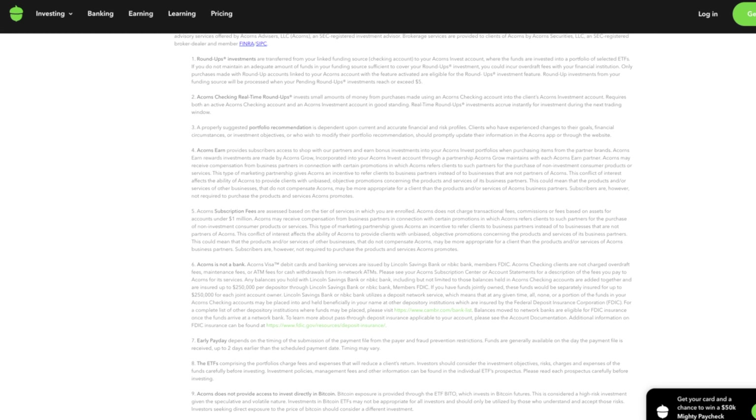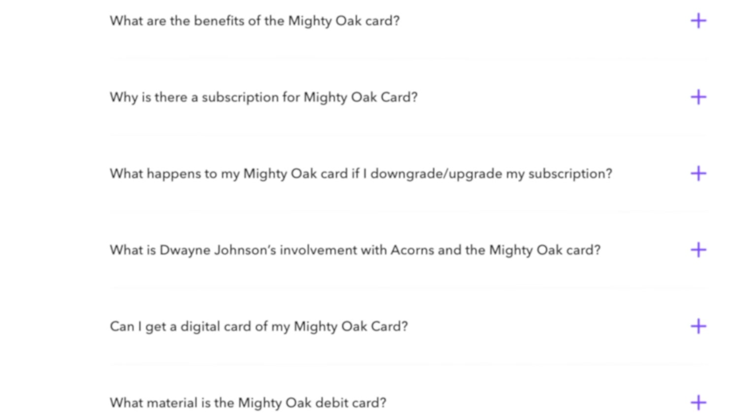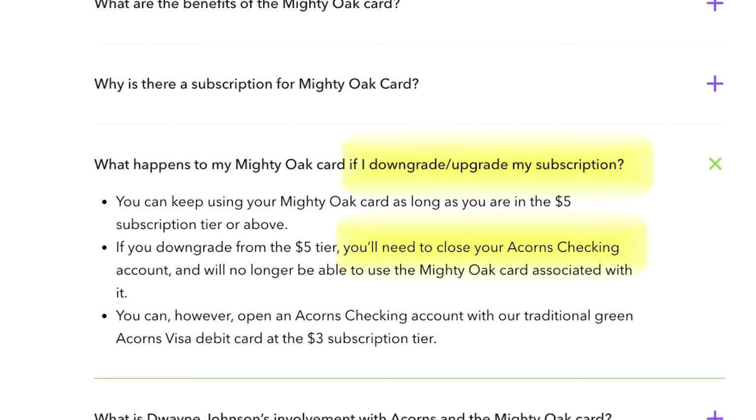Here's where it gets a little confusing. The Acorns Personal account is with one bank, while Acorns Personal Plus and Premium are with a different bank. So if you're a current Personal account holder and want to transfer to Personal Plus or Premium, you actually have to cancel your account to move the money over. That means current customers who want the 3% APY on checking and 5% APY on savings have to close their account and open a new one — which is not ideal.